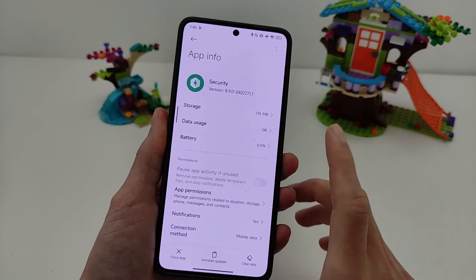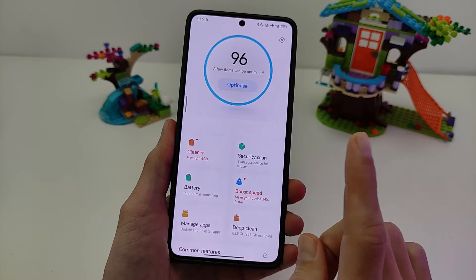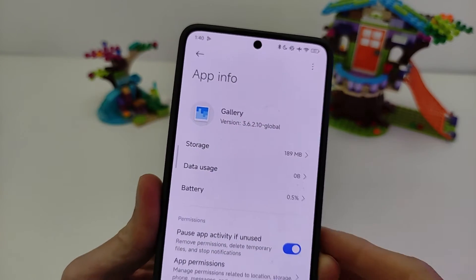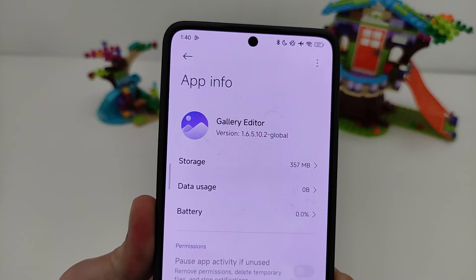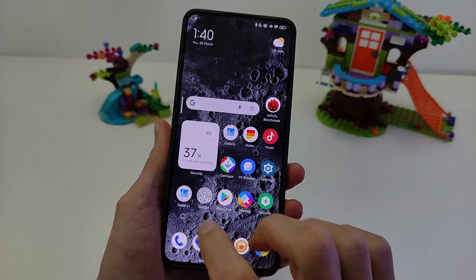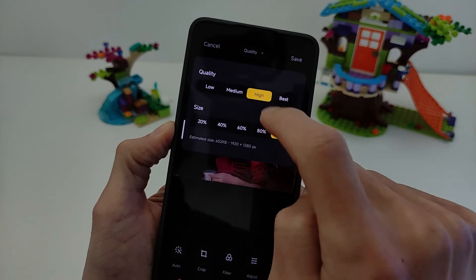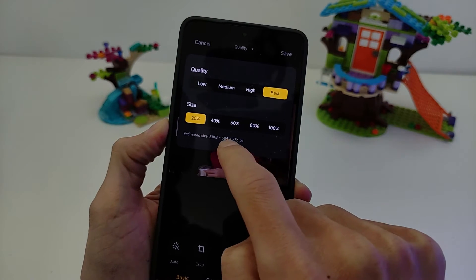Last version global link will be in the info box. Gallery and Gallery Editor new features. Gallery version 3.7.2.8 global version, and Gallery Editor version 1.6.5.8.2 global version. Download from my Telegram Technosmart, link will be in the info box. New feature: click Edit, Quality — Best, High, Medium. Best optimizes photo size and minimizes file count.